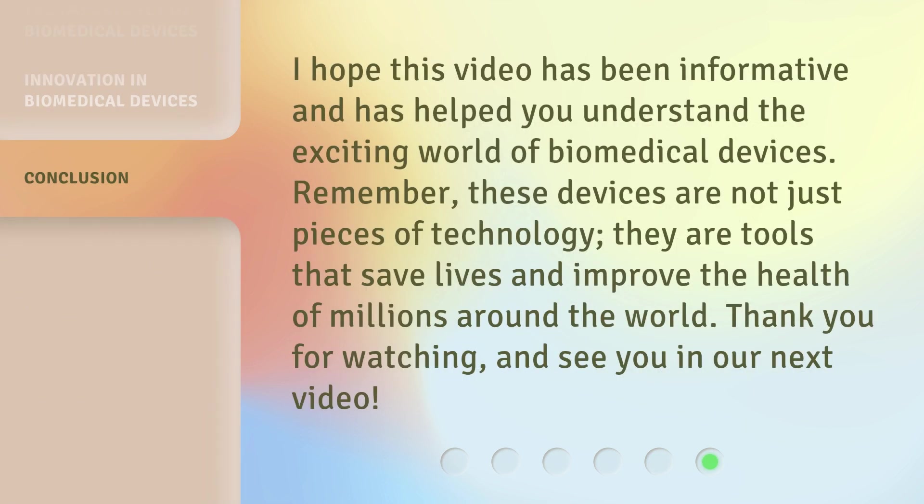I hope this video has been informative and has helped you understand the exciting world of biomedical devices. Remember, these devices are not just pieces of technology — they are tools that save lives and improve the health of millions around the world. Thank you for watching, and see you in our next video.